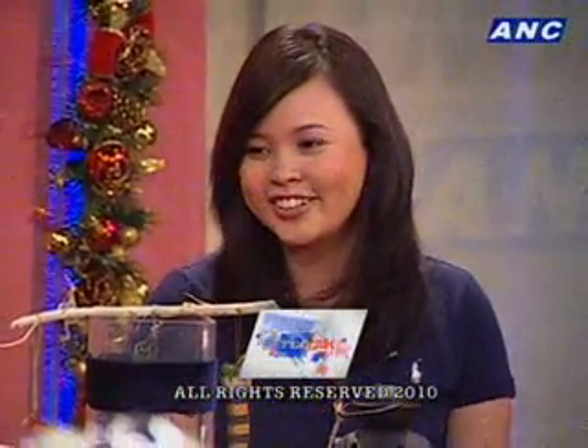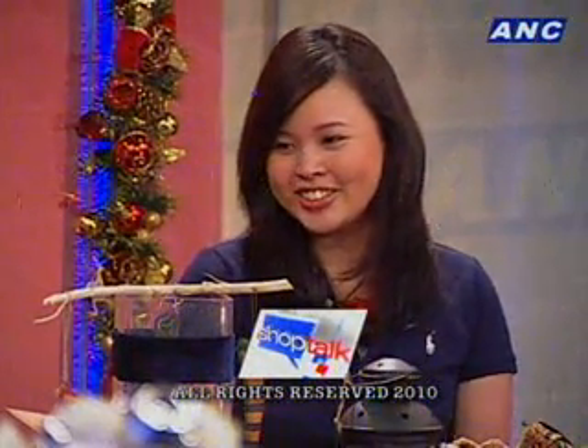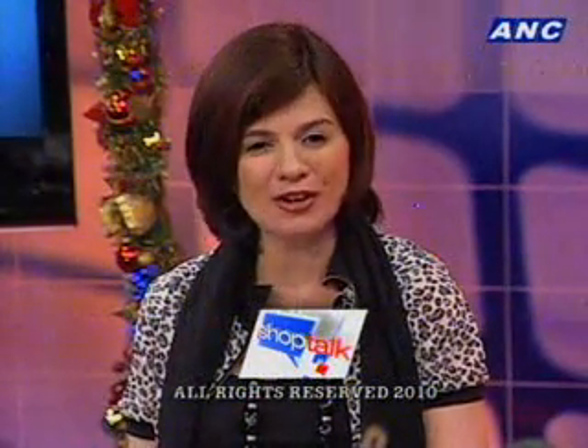It's going to be an interesting year next year. It's definitely a busy Christmas for you. Yes, don't work too hard, Serena. Thanks a lot for today. Thank you also. And thank you for watching Shop Talk. I'm Lexi Schultz. Follow ANC Shop Talk on Twitter and be a fan of ANC Shop Talk on Facebook. Join us again tomorrow. Enjoy the rest of your day.